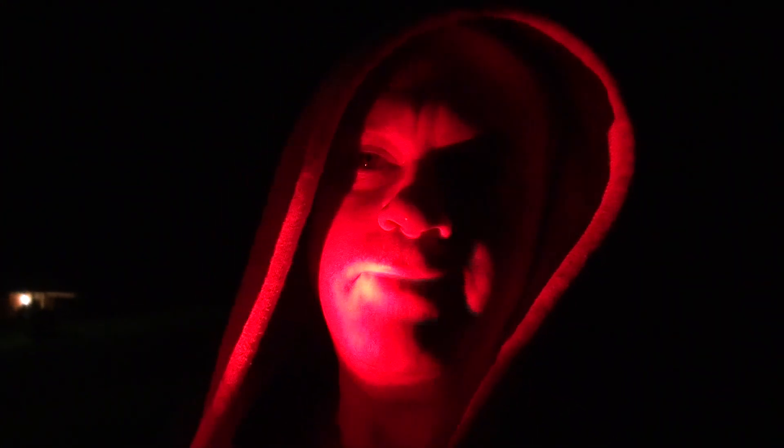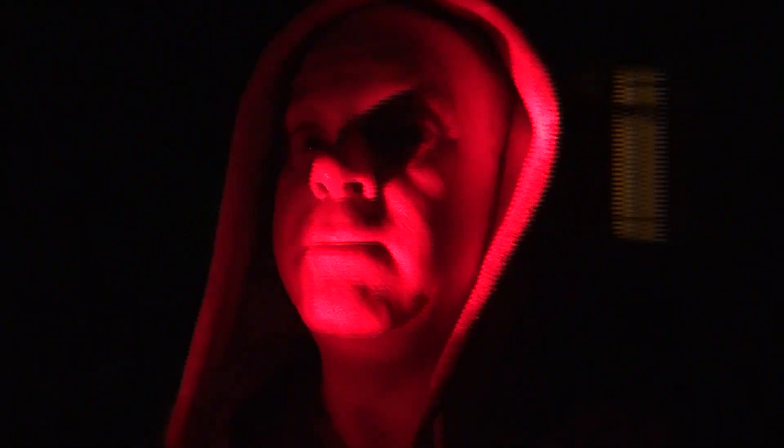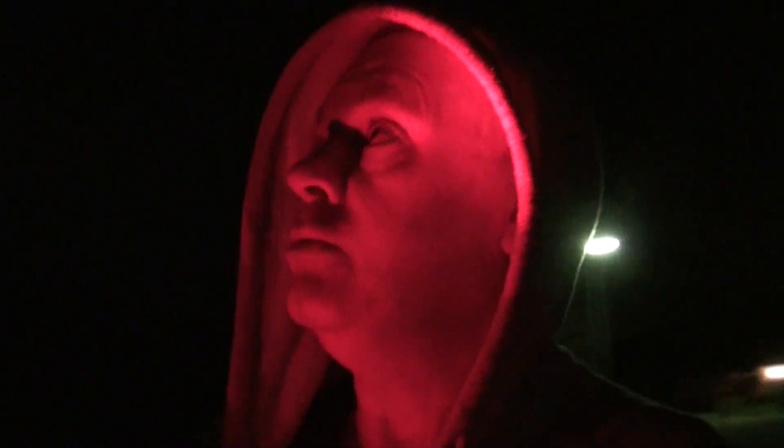Good evening. Wonky Astronomer here. It's about 6:30pm on the 8th of May. I'm here 100 kilometres west of Sydney and there's going to be a pass of the International Space Station overhead in just a few minutes. I'm going to try to record that with my camera.